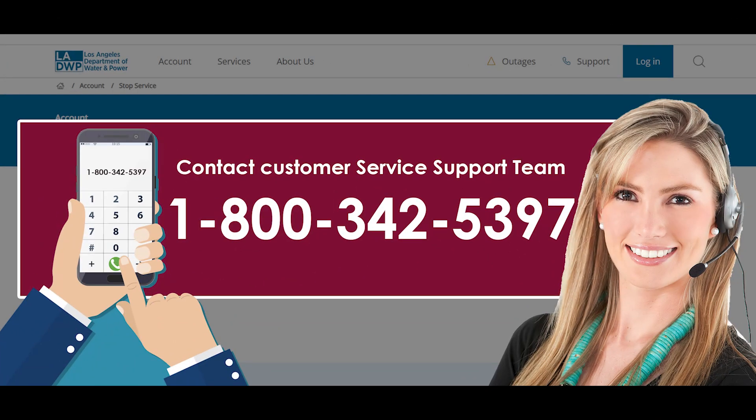The methods covered are: transfer LADWP service to a new address, transfer service to another person or roommate, and transfer LADWP service over the phone. First, visit the official website and check for yourself if the service is available at the address where you plan to make the transfer.